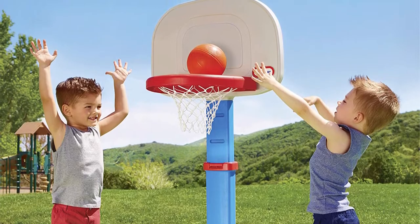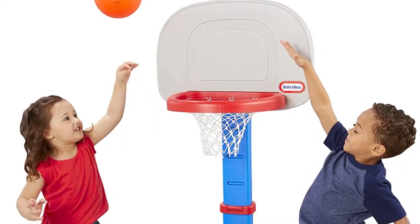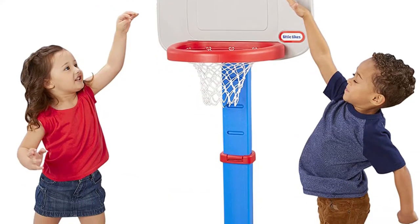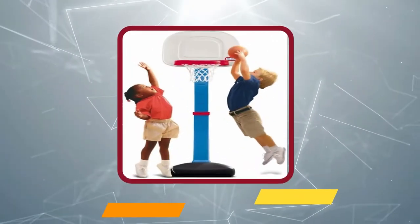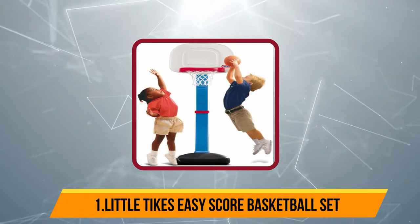Your child will be encouraged to play more actively by making easy goals. You can easily adjust the size of the hoop as your child grows. It is suitable for kids from one to five years of age. This basketball hoop helps build motor skills and improves eye coordination and balance as they focus on putting the ball in the basket.